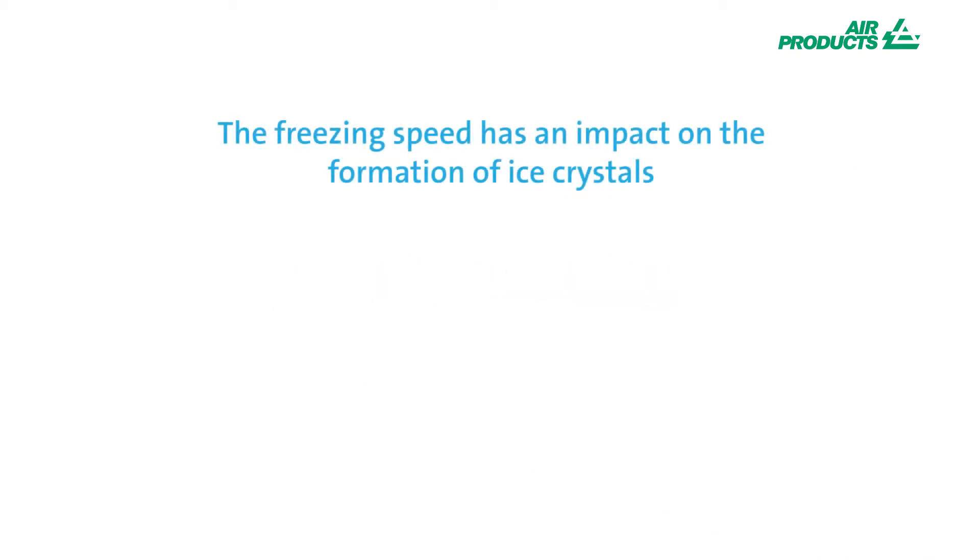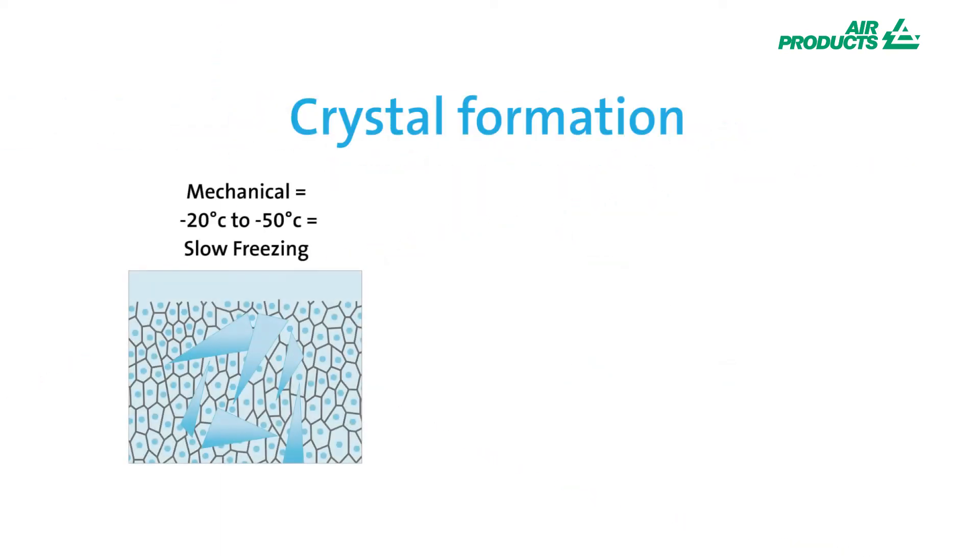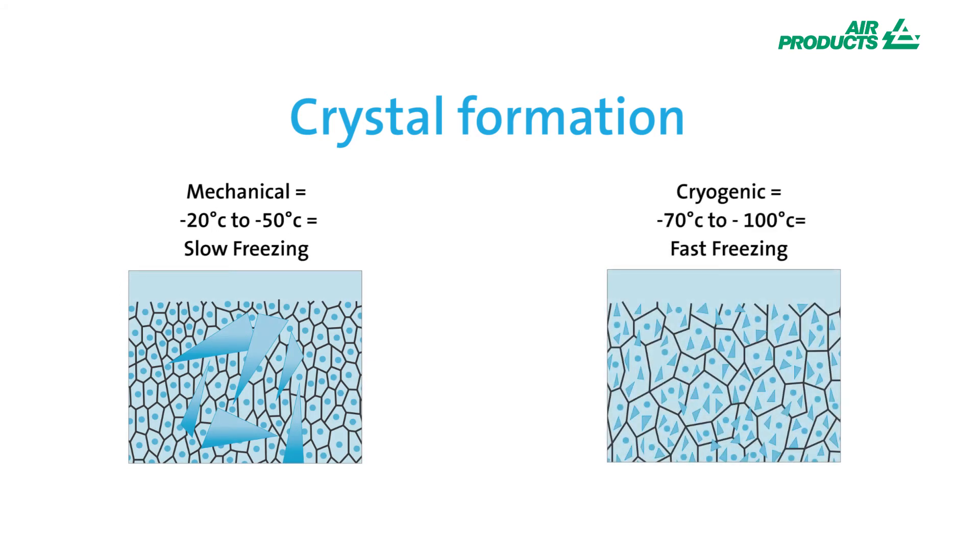The biggest difference between mechanical and cryogenic freezing is the crystal size generated. It's generally acknowledged that the smaller the crystal size, the better the end consumer experience becomes. Here you can see the very different crystal size generation between faster or slower freezing techniques. The major ice crystal formation in the slower freeze technique would lead to deterioration in texture quality and higher drip loss at the defrost stage of food preparation.